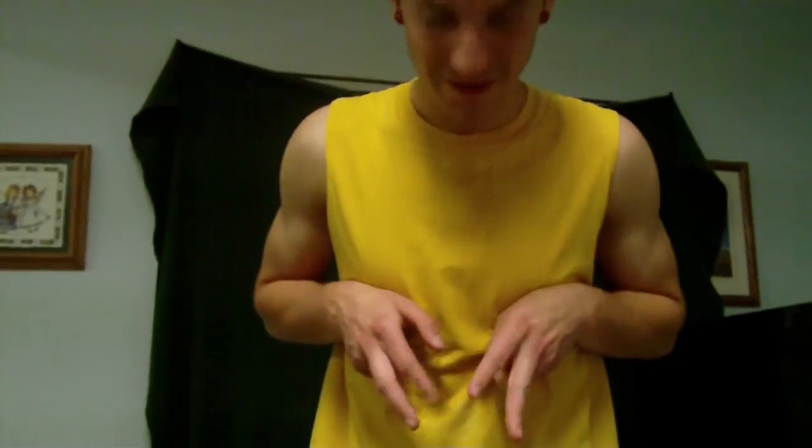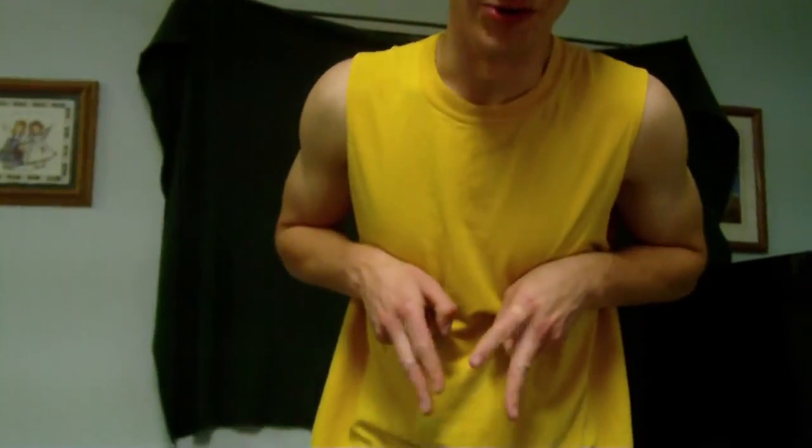Alex, look at my new trick, dude. I found this out like really recently. Look at this, dude — it's like I got udders, bro. It's almost like I got udders, dude. No way — I love udders.